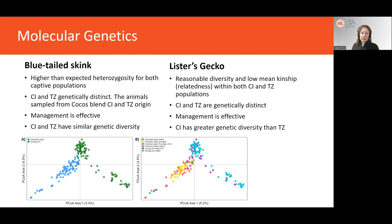We also carried out a SNP analysis using DNA extracted from toe clips, which again revealed that both the blue-tailed skink and Lister's gecko have been really well managed and have high levels of genetic diversity. We found that the early program animals are very well represented in the current descendant population, and we were able to determine that the Christmas Island population and the Taronga population are genetically distinct, suggesting that both cohorts are surviving, breeding, and contributing to the descendant population — which is great news.